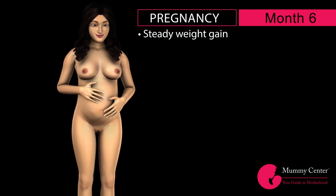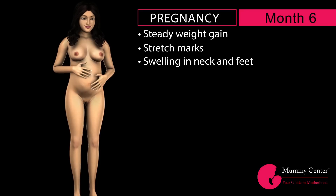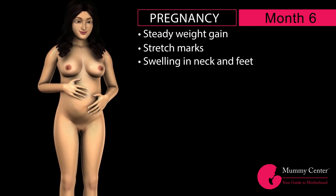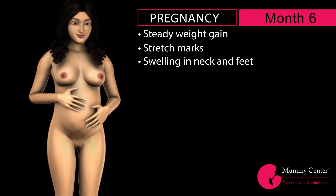The mother will continue to put on weight at a steady pace of one pound per week. Your skin will continue stretching around the breast and abdomen, because of which you will notice a lot of stretch marks. The neck, feet, ankles, legs, hands, and face of the mother may start swelling. Try to do moderate exercise and stay hydrated. Good luck!